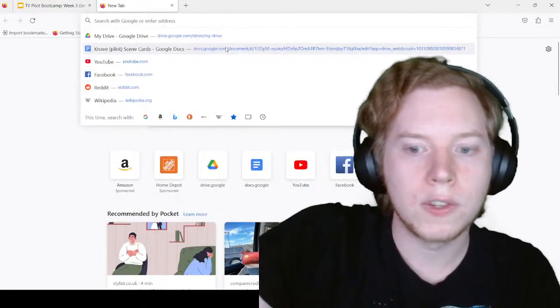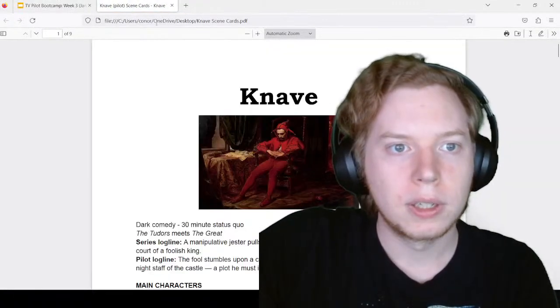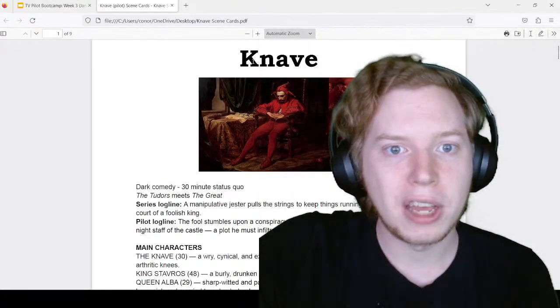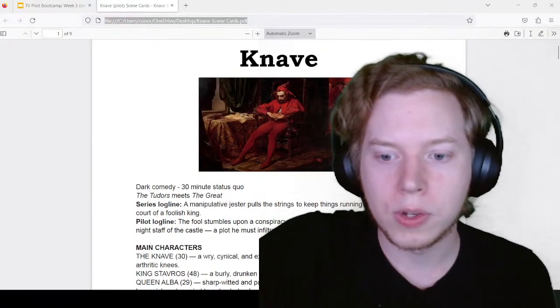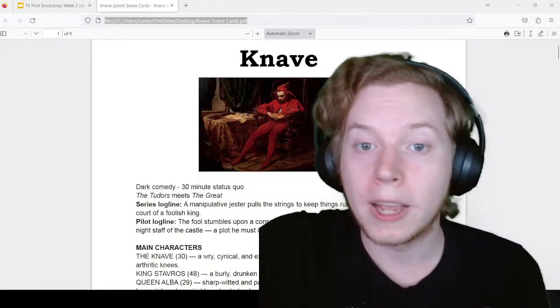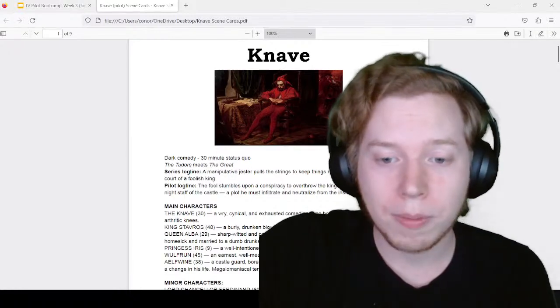Let's glance at some cards. These are the cards for a half-hour historical dark comedy short called Knave that I did a reading of a couple of weeks ago for a class. I'll share these in the boot camp chat if you want to take a look and we can go through what my scene cards look like and what you should mostly be aiming for if you're following along with my method.